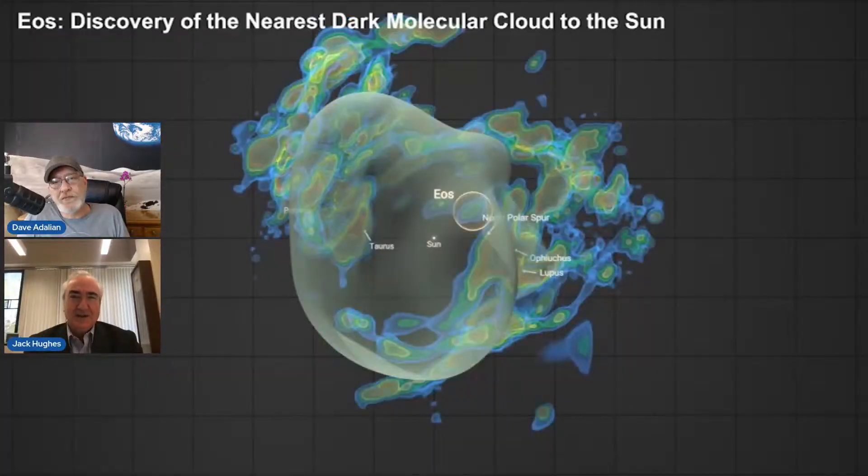Hi Dave, thanks for inviting me. It's great to be on EarthSky. I'm happy to be talking on behalf of one of our top astrophysicists, Blakeslee Burkhardt, who made this discovery of the EOS cloud. Now this is a cloud of molecular hydrogen.